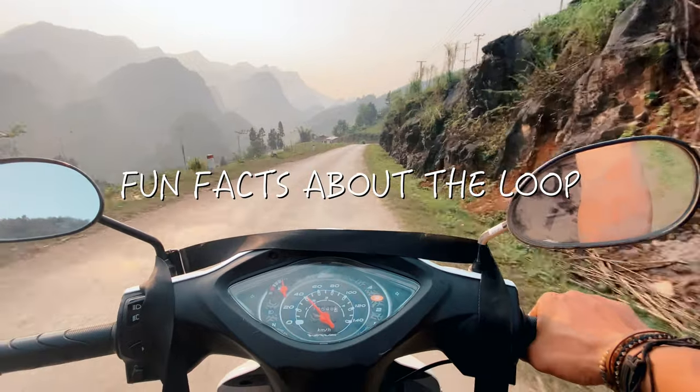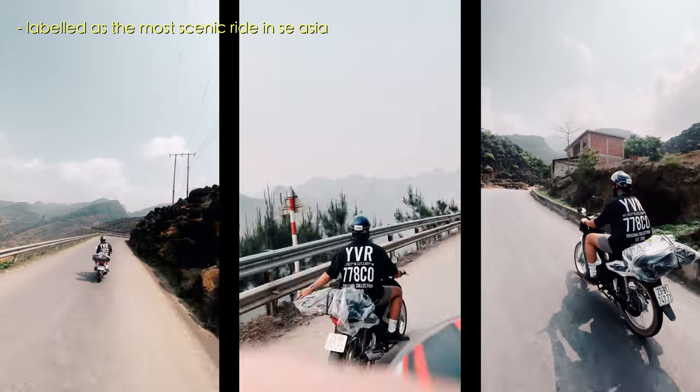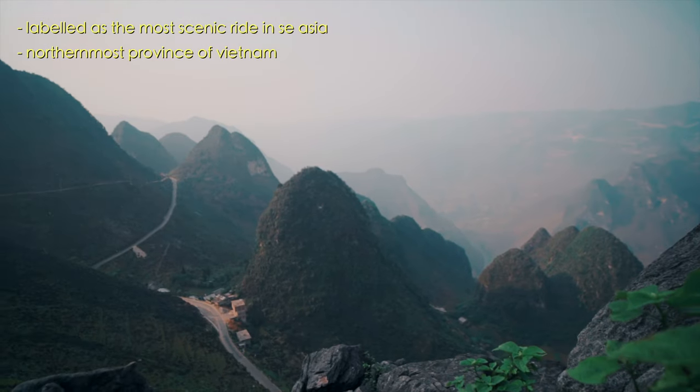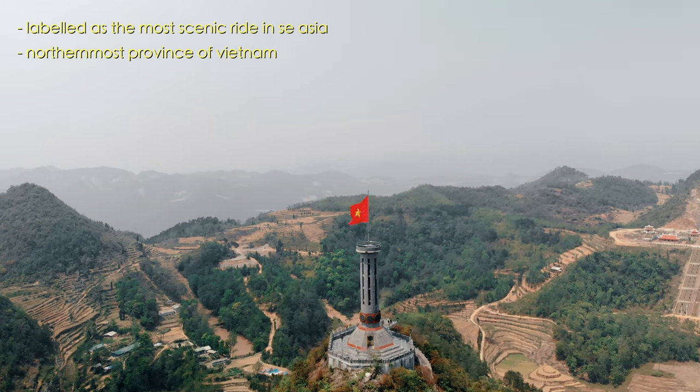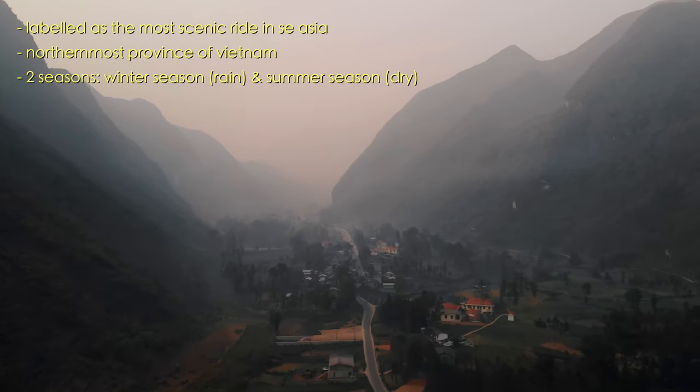Here are some quick fun facts about the Ha Giang Loop. This is the most scenic motorbike ride in Vietnam and probably in all of Southeast Asia. Ha Giang is Vietnam's most northernmost province, bordering China, and here you will see some of the country's most rugged and grand landscapes.